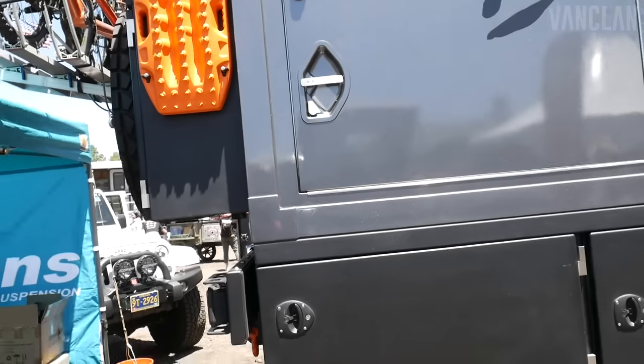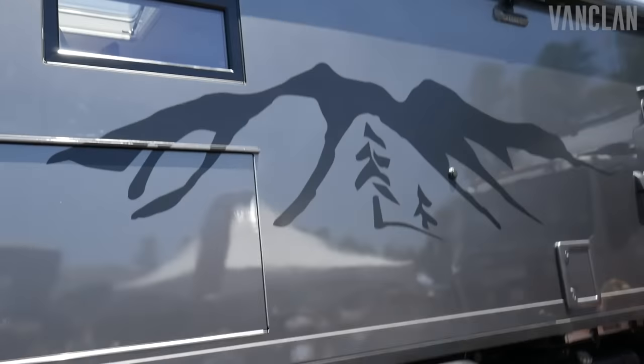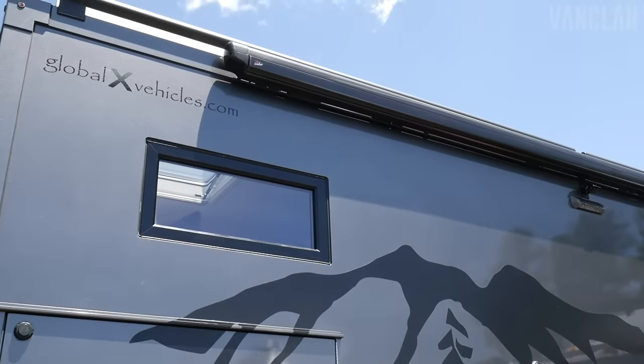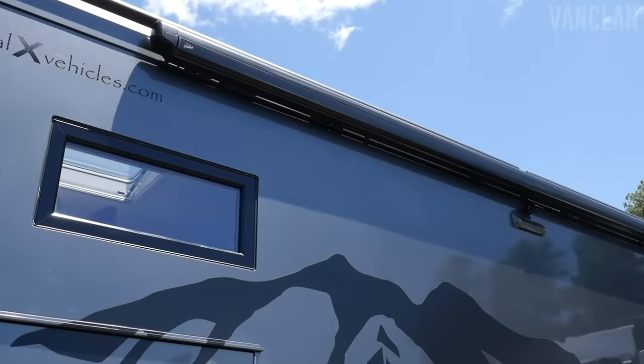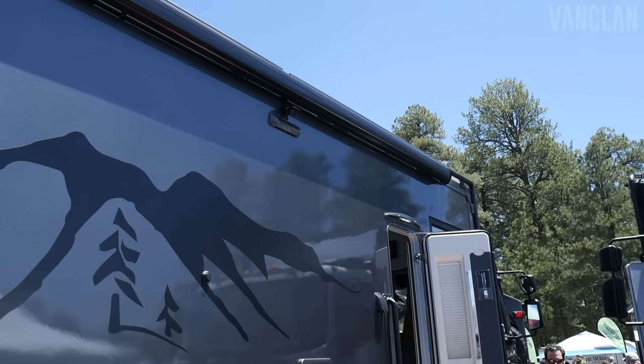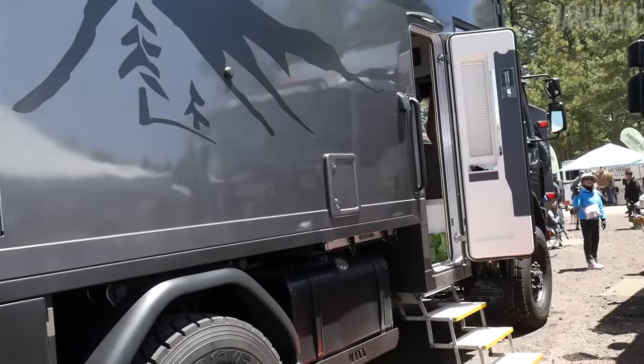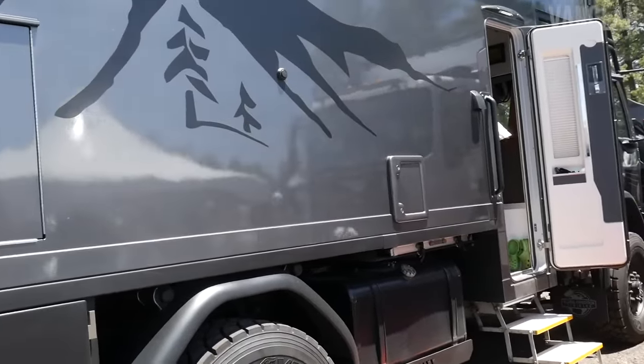We have an awning — it's all electric. You push a button and it comes out and gives you nice shade. It would actually retract itself when it's windy like this. It'll sense the wind and pull itself in to protect itself.